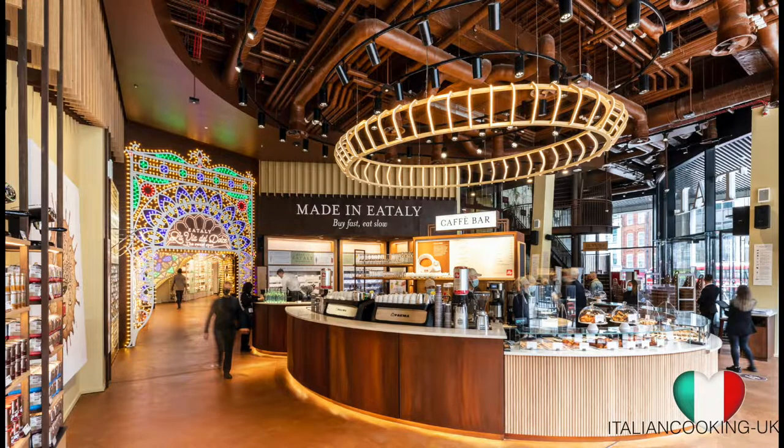There is also a food class, La Scuola, that is going to open soon, as are the restaurants.